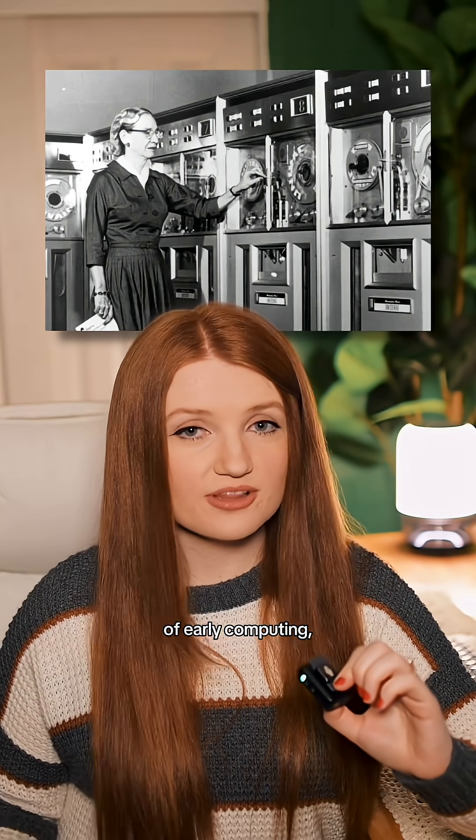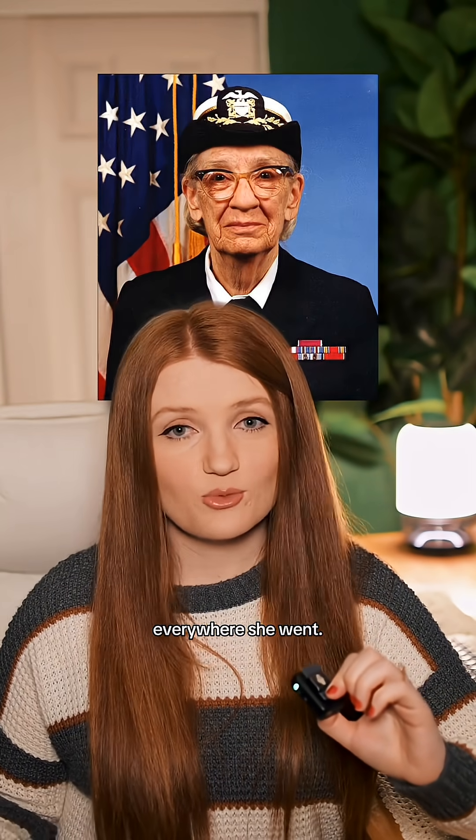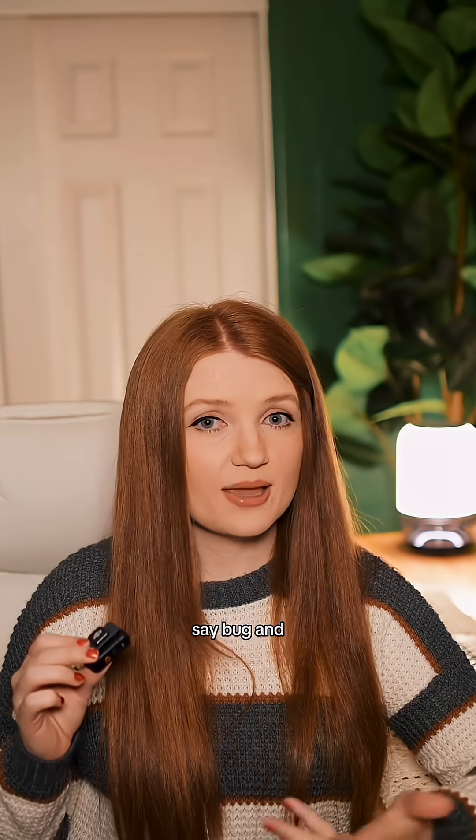Grace Hopper, one of the legends of early computing, told this story everywhere she went. And that's part of why we say 'bug' and 'debugging' today.